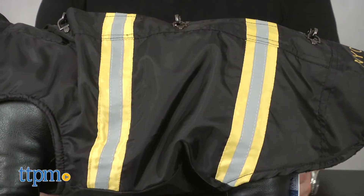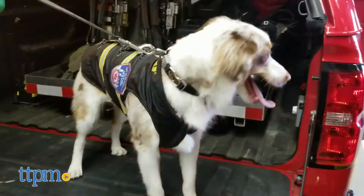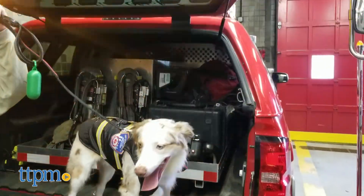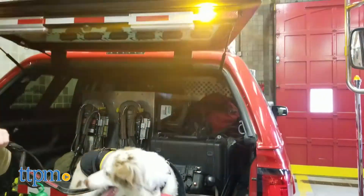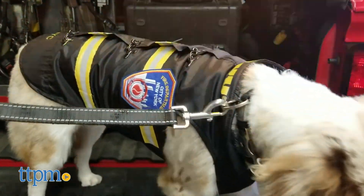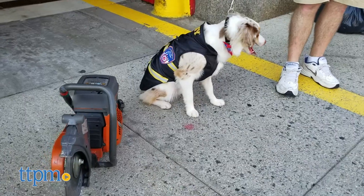and reflective stripes which are not only cool looking, but they're a safety feature for walking in low-level light situations. This jacket comes in sizes extra small to extra extra large, and will provide warmth and keep your pooch from getting wet, and he'll look very official while doing so.